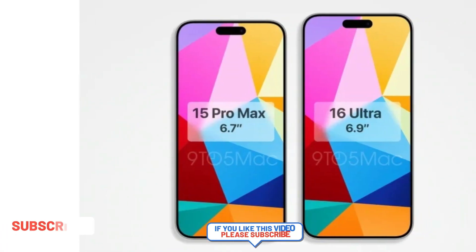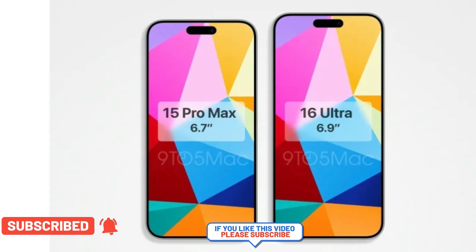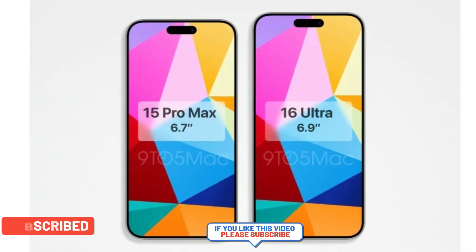If you want to know about some changes in the screen, please click on the video on the left side. And please don't forget to press the like and subscribe button.